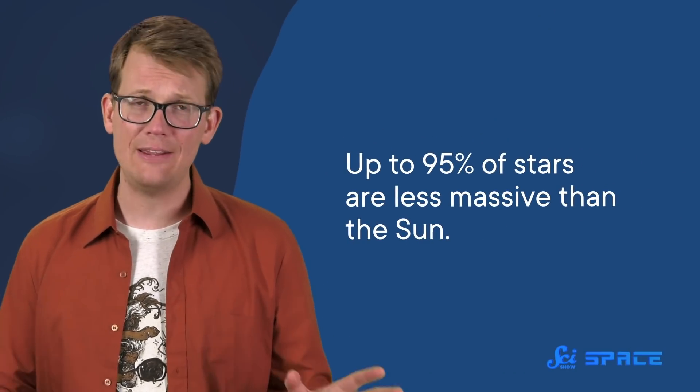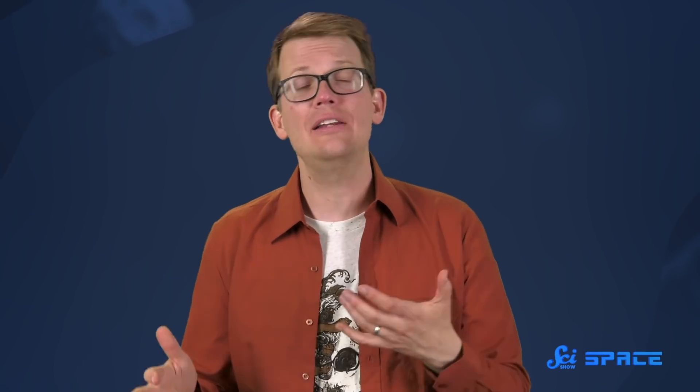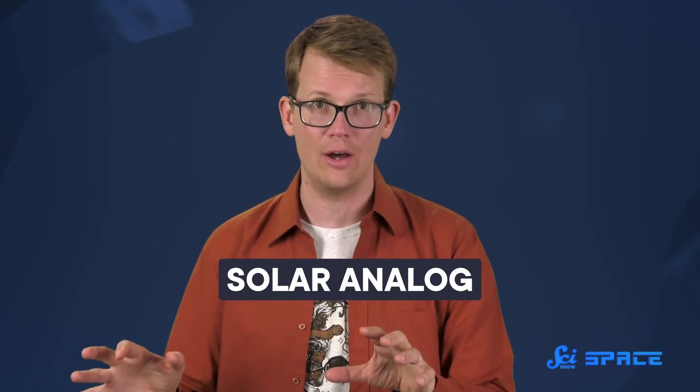Way more stars—like up to 95% of them—are less massive than the Sun, which means their life cycles don't play out the same way. So if we want to study what our Sun was like in the past, to figure out how our solar system got here, astronomers need to find a solar analog—a young star similar enough to our Sun and physically close enough to get detailed data on it.